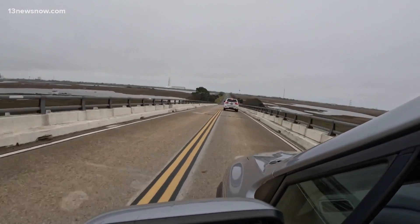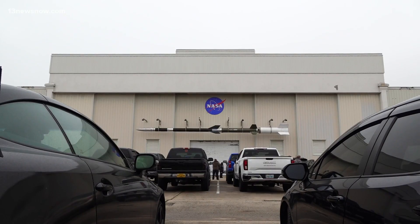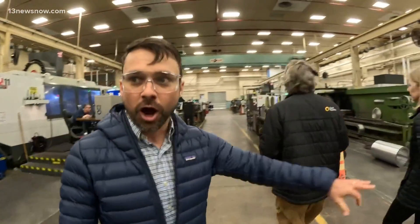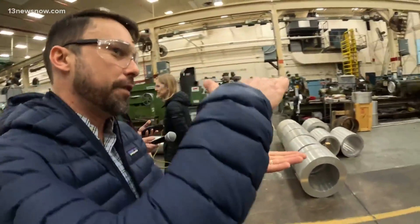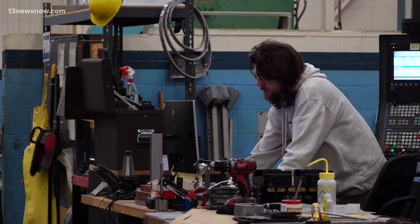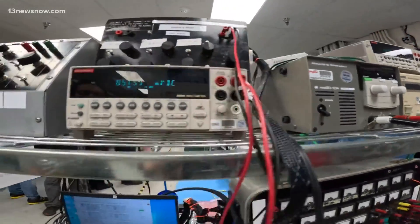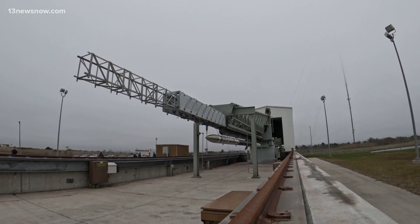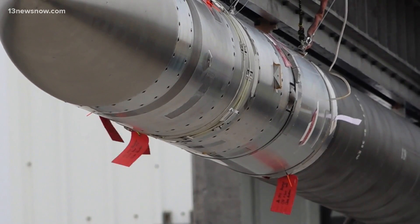Behind the gates where rockets take flight on Virginia's eastern shore, scientists count down the days. You can see how large the forgings are, how thick that diameter is, as they make their final adjustments. At NASA's Wallops Flight Facility, rocket launches are commonplace, but the mission next Monday is rare even for scientists like Dr. Aro.